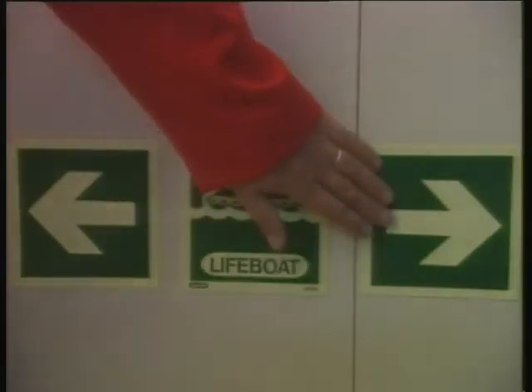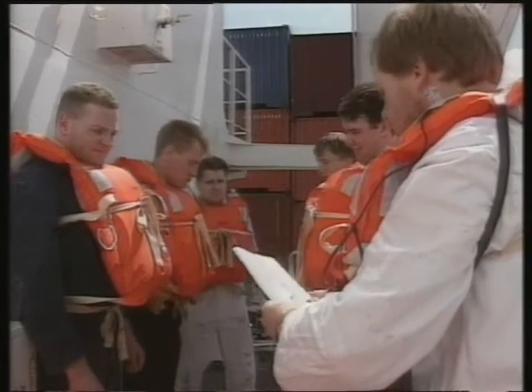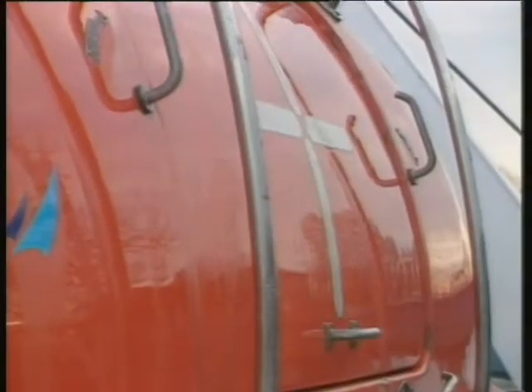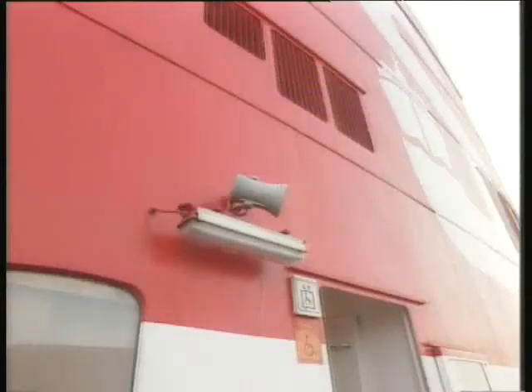Keep low beneath the smoke, crawl if necessary, as clear air lies close to the deck. On arrival at your muster station, there'll be a roll call. Members of the crew assigned to emergency duties, such as firefighting, will be given instructions on what to do next. Meanwhile, the lifeboats will be swung out by designated crew members and made ready. There is a set procedure for taking to the lifeboats, which will be explained to you during lifeboat drills. Your ship is also equipped with life rafts as an additional safeguard. Do not board your lifeboat or activate life rafts unless ordered to do so. In the unlikely event of having to abandon ship, this order will usually be given verbally by the master.